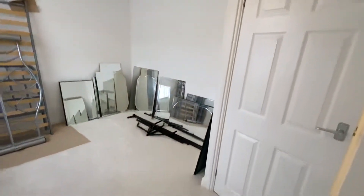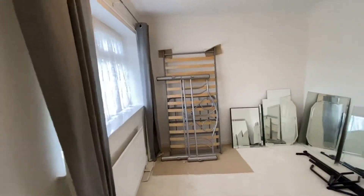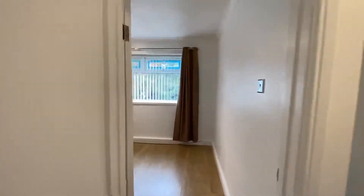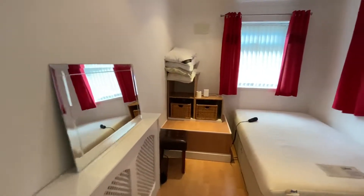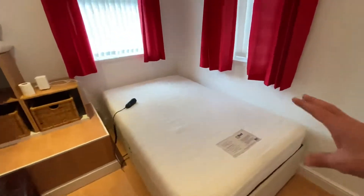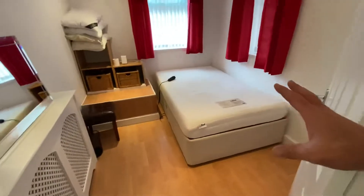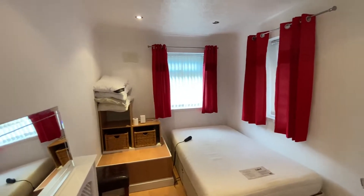Bedroom two is at the end here on the left-hand side — again, it's a double. All these mirrors and things will be removed. We can leave this single bed frame if you need it, but it can be removed if not. Bedroom three is also a double bedroom, located at the front with laminate flooring throughout. And then finally bedroom four — you have the box here that goes over the stairs, so that can't be moved; it's part of the fixture. There is a three-quarter electric bed here which does lift up — that can be left in the property as well. You've got two windows on either side, allowing lots of natural light.